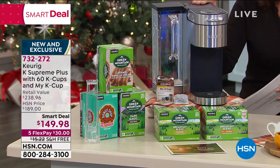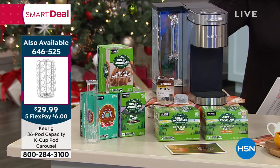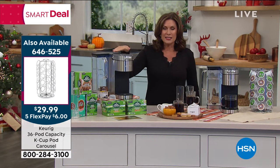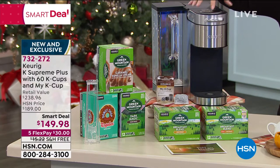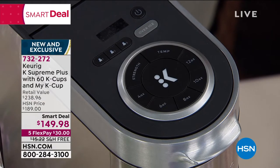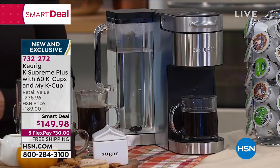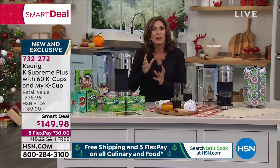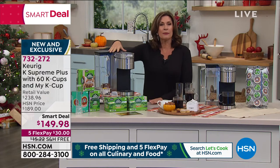And we're doing this at $149.98 with five flex payments and free shipping and handling. This is brand new. This is exclusive. This is a top-of-the-line product. It's amazing the way that you can brew so many different things for so many different people, because everybody has a different way that they love their coffee. I'm one of the strong — you can almost cut it with a knife — people. But then my friend Jenny, you can almost see through her coffee. Everybody can be made happy with this one.